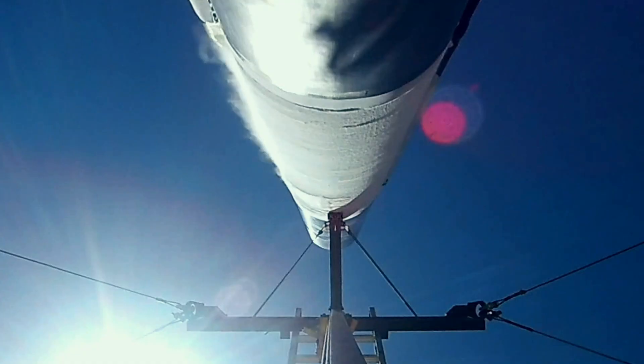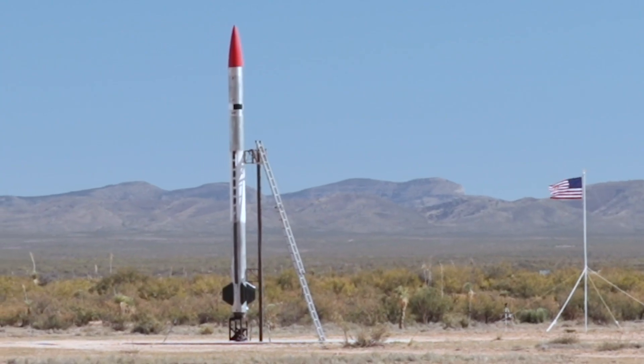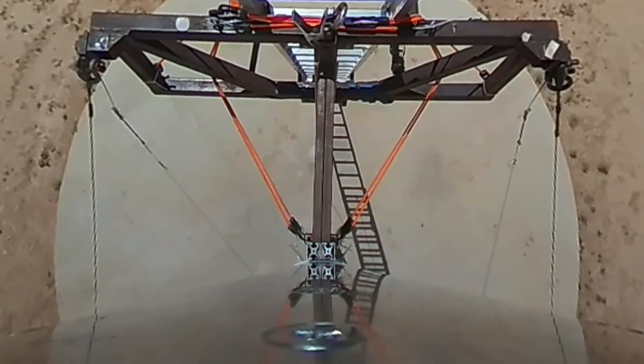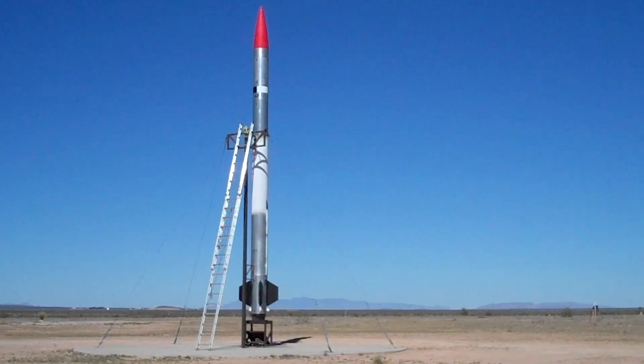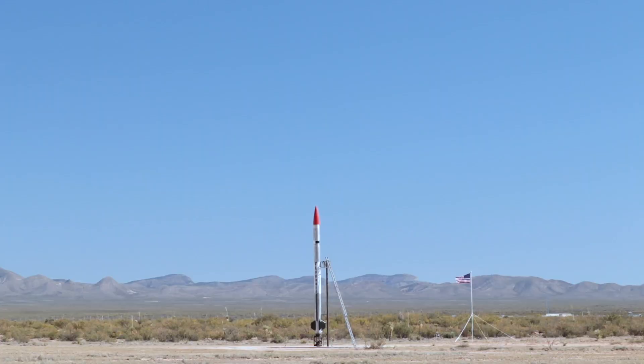15... 10... 5... 4... 3... 2... 1... Ignition.